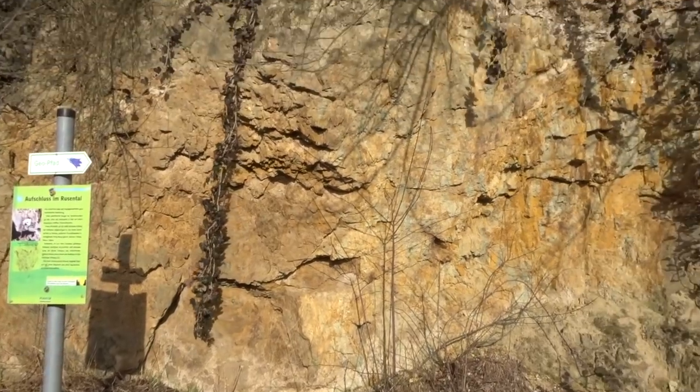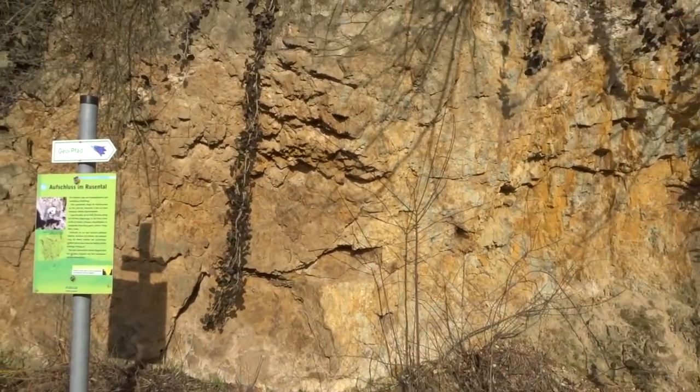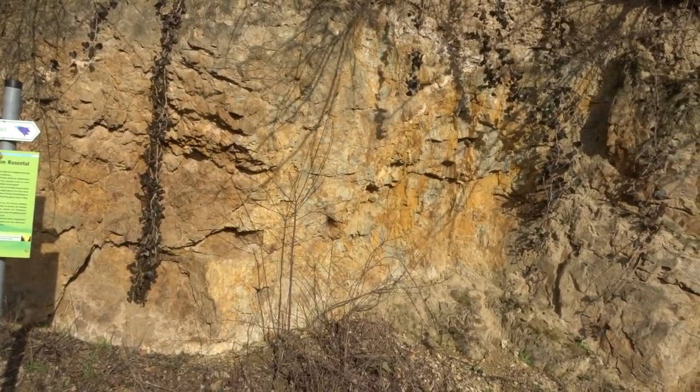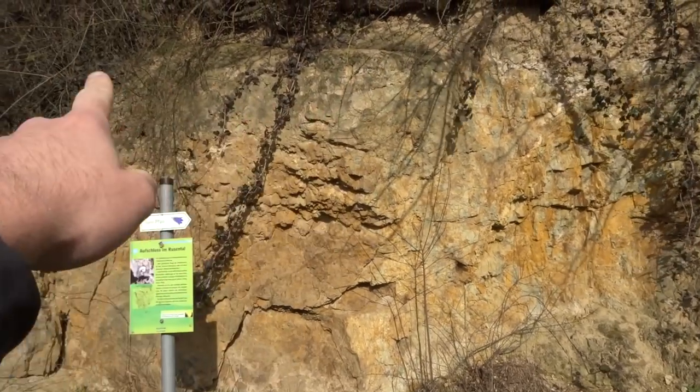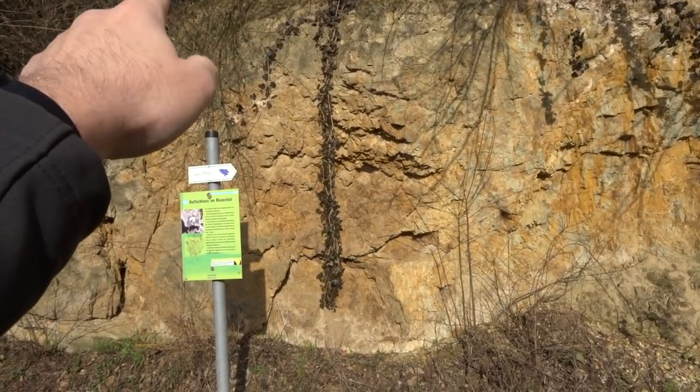Ich muss mir erst mal selber einen kleinen Überblick verschaffen. Das hier ist jetzt wirklich reine Geologie – leider geht ein wenig Wind. Ich versuche mal, das Schild hilft ein bisschen. Grob habe ich die jeweiligen Gesteinsarten schon mal gehört. Wir haben hier einen Aufschluss, das heißt wir können hier ganz gut in die Gesteinsschichtung, durch die wir durchlatschen, quasi reingucken. Man sieht hier drei relativ typische, beziehungsweise man könnte sagen die drei prägenden Gesteinsarten, aus denen der Kaiserstuhl besteht.